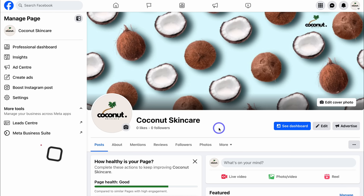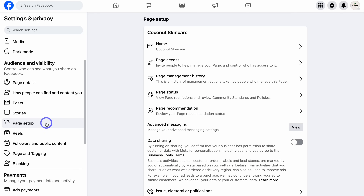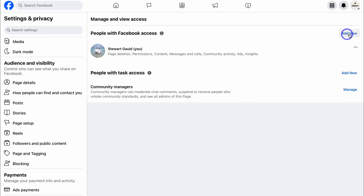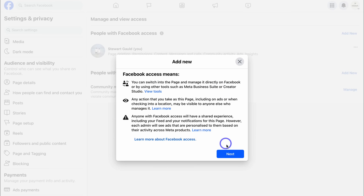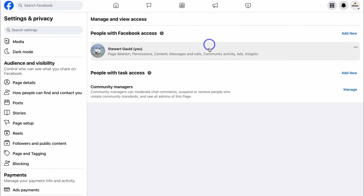You can also add other admins to your business page to help manage your account. Navigate back to Settings, then down to Page Setup, and up to Page Access. Here you can add people that have access to this account — ideally you want to be friends with that individual before adding them, which gives them full admin control. A better option is Community Managers — they can moderate chat comments, suspend or remove people who violate community standards, and see all the admins of this page, without having full admin access.